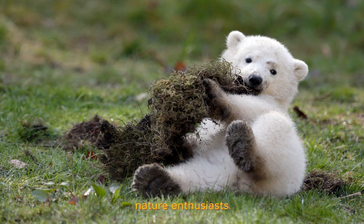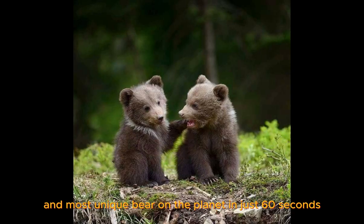Welcome back, nature enthusiasts. Today, we have a special treat for you. Get ready to meet the cutest and most unique bear on the planet in just 60 seconds.